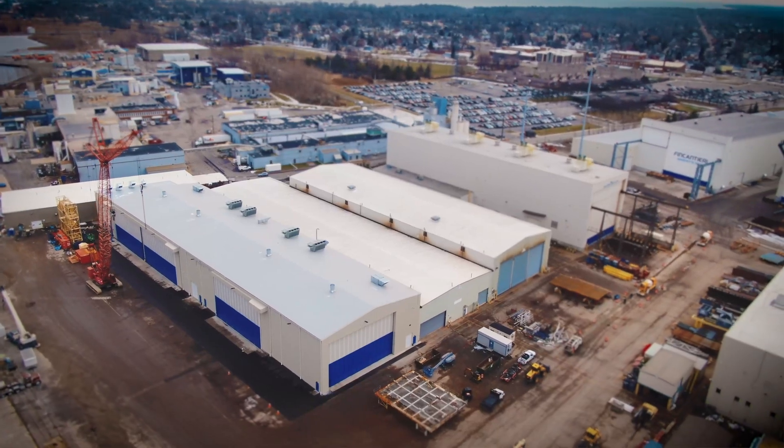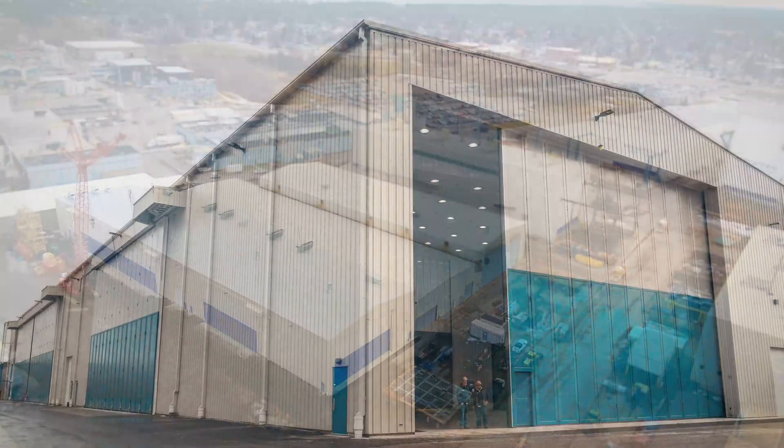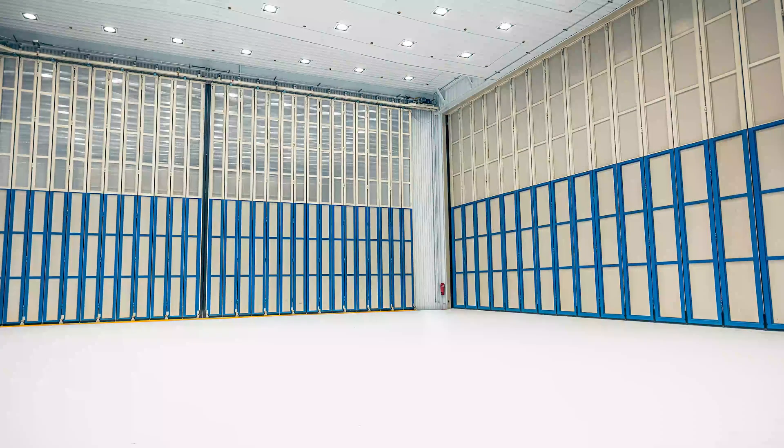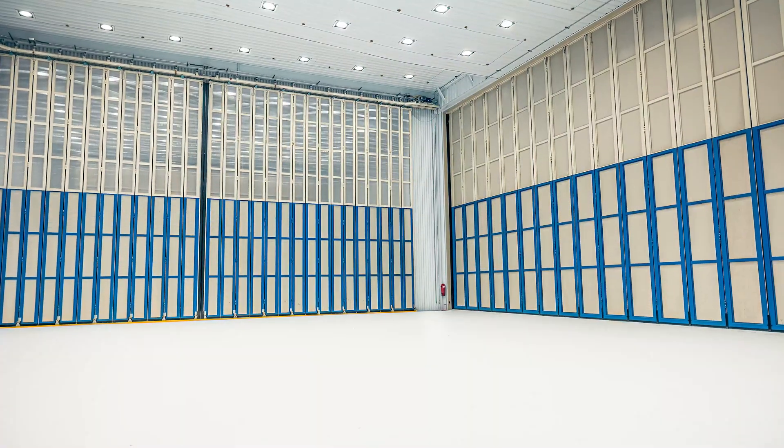BlastOne was contracted by FMM to act as a design-build general contractor to design and construct a world-class four-bay blast and paint facility in Marinette, Wisconsin. This particular facility will be painting large naval ship blocks for decades to come.